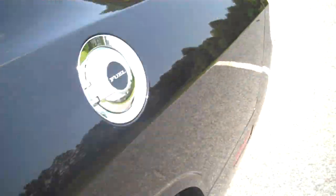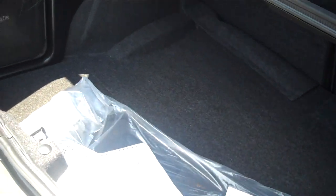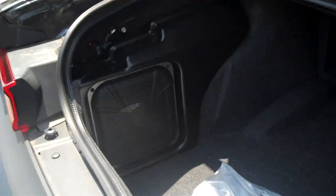You've got a real, honest-to-goodness, usable back seat here. Plenty of room to carry extra people. And if you're shopping for a sports car and you look for something like trunk space, the other guys don't offer this much space. That's a lot of room right there.